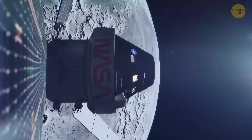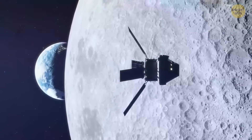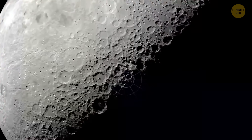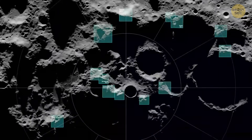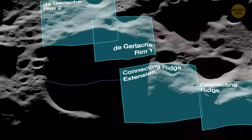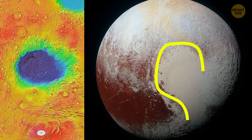Guess what? NASA's Artemis 3 mission happens to be targeting that exact southern region. Researchers started questioning the old southern impact theory when they compared the Moon's crater with others across the solar system — mainly Mars' Hellas Basin and Pluto's Sputnik Basin.